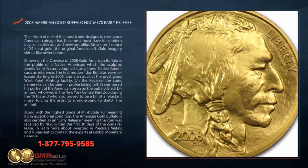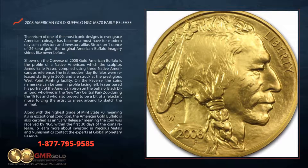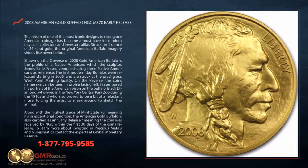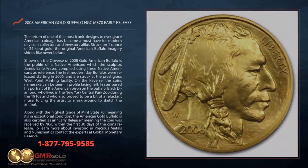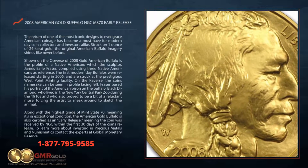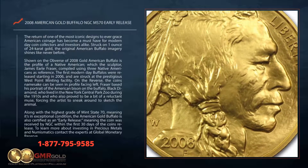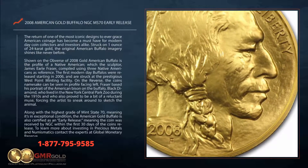The return of one of the most iconic designs to ever grace American coinage has become a must-have for modern-day coin collectors and investors alike. Struck on one ounce of 24 karat gold, the original American Buffalo imagery shines like never before. Shown on the obverse of the 2008 Gold American Buffalo is the profile of a Native American, which sculptor James Earl Frazier compiled using three Native Americans as reference.